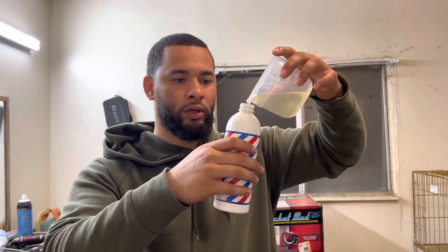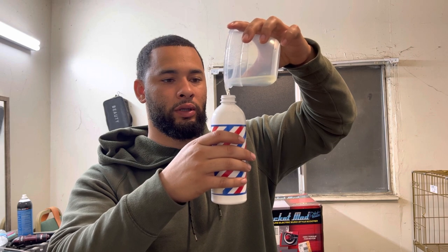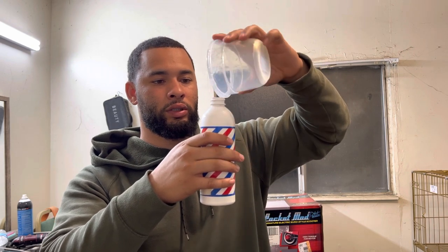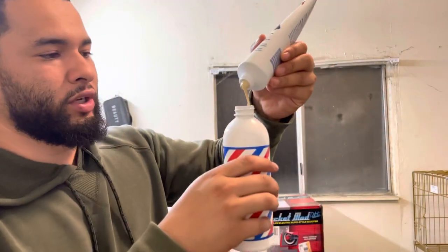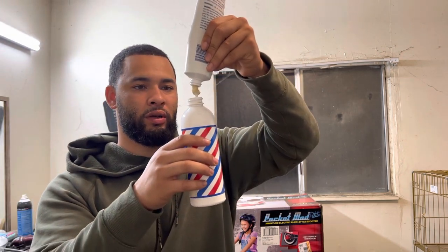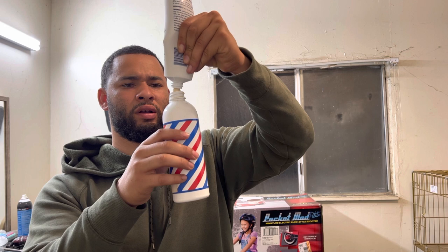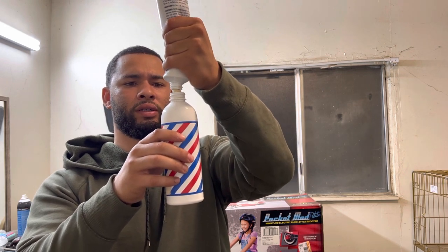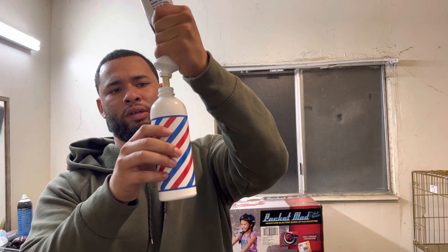Basically pour the coconut oil in there. Then I'll take this Nu-Stock and pour a generous amount in there. It'll come out kind of liquidy at first but then it'll start coming out kind of like clay or like some kind of paste. I'll put a lot in there because I'll use it every three days — it says to reapply it. That should be enough.